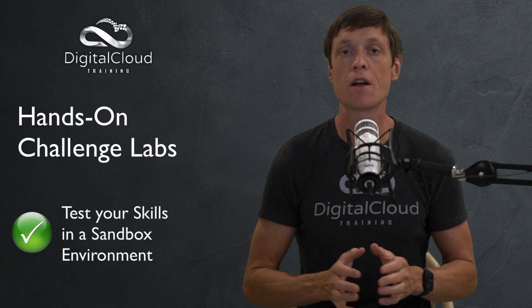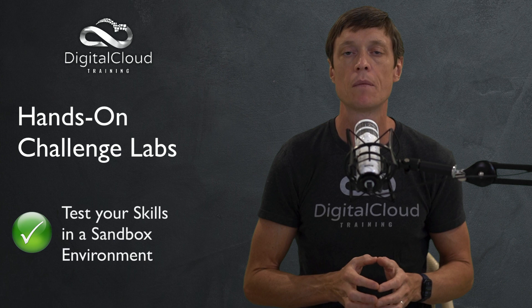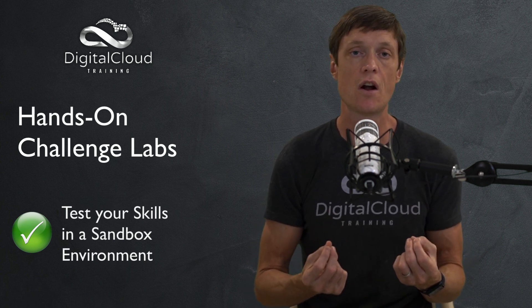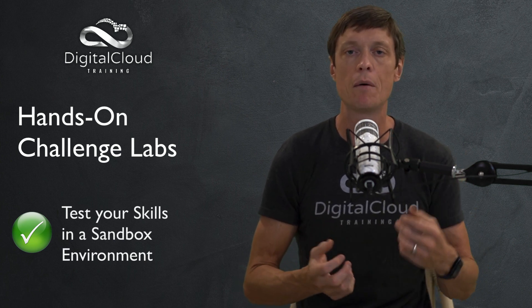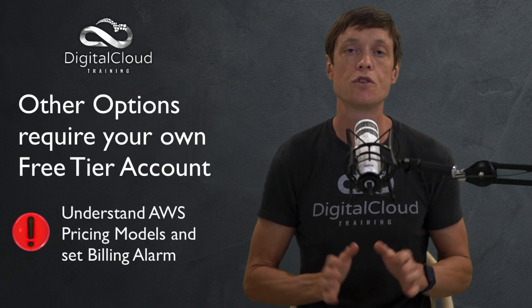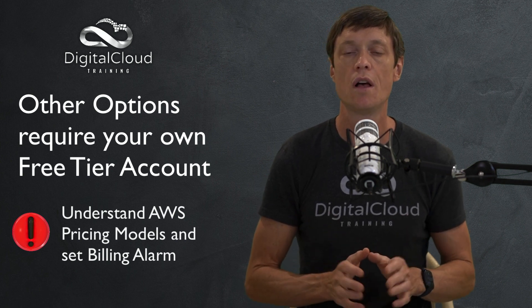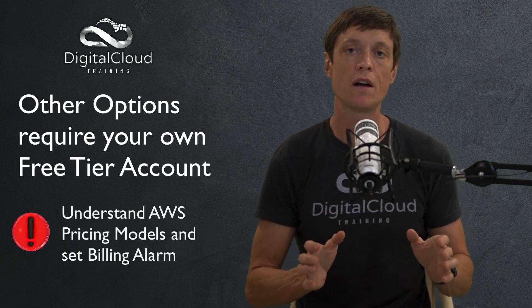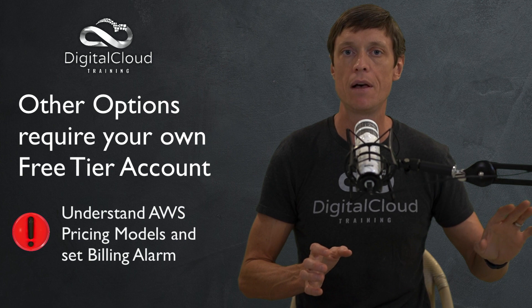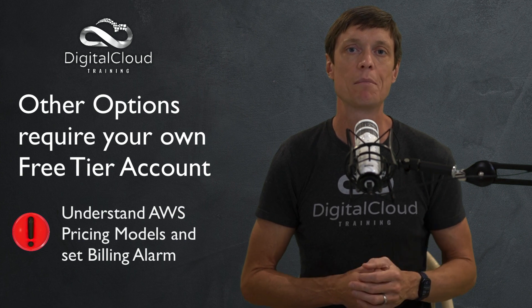I love the Challenge Labs because they're a great way to test your skills in a sandbox environment and they give you some really interesting scenarios to follow through, so you don't have to come up with the ideas all by yourself. Now with all the other options you do need to set up your own free tier account, so make sure you're careful about what you run in that account. Make sure you understand the pricing models of AWS and set a billing alarm.